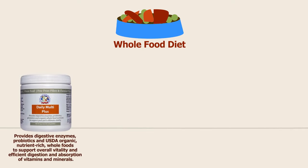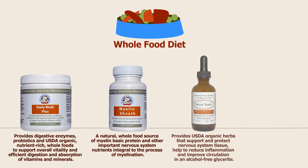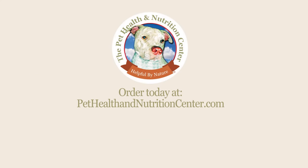At the Pet Health and Nutrition Center, our holistic DM protocol supplements your dog's healthy diet by providing additional nutrients to support overall vitality, myelin protection and regeneration, muscle tissue preservation, a balanced immune system, and circulation. The goal of our DM protocol is to provide dogs with the nutrition their body needs to naturally increase vitality and repair damaged tissue to maintain the best quality of life for as long as possible.